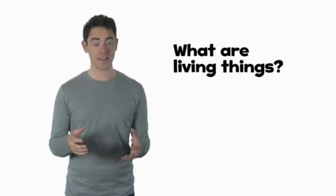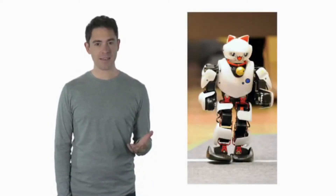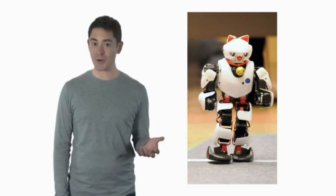Hello there. Today's big question is, what are living things? Look at this picture. Is it an animal or a toy? It's a toy. Is a toy a living thing or a non-living thing? It's a non-living thing.